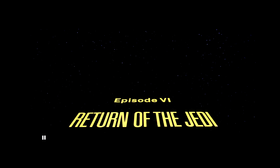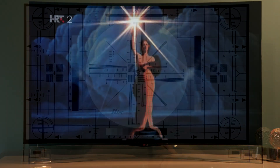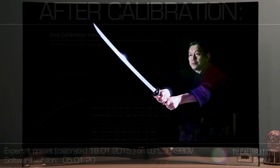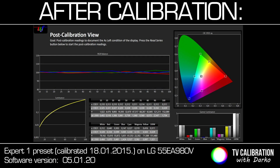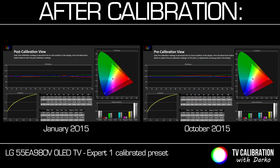After around 750 working hours, on 2nd of October this year I rechecked using SpectraCal's Calman software how the Expert 1 preset looks. As you can see from the graphs, there were no big changes in picture characteristics. On the white balance chart we see that blue stimulus is reduced, but overall Delta E 2000 errors are below a value of 3, which is considered not visible to the average human eye.